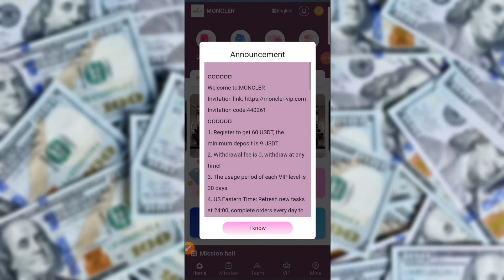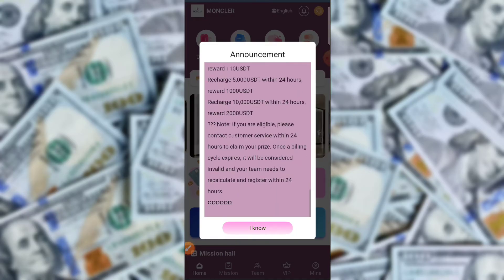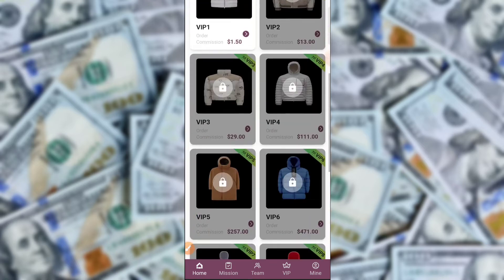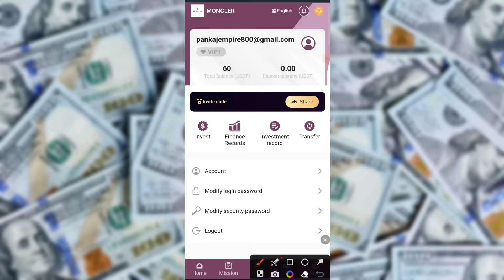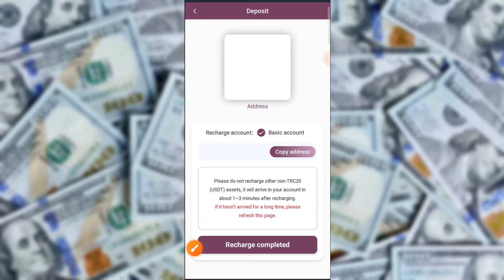The register process is very simple. First of all, click here on the mail field, type your email, then tap to send the verification code. Enter your Google verification code, then type your login password and confirm your password. Enter the initial code and click here to register.